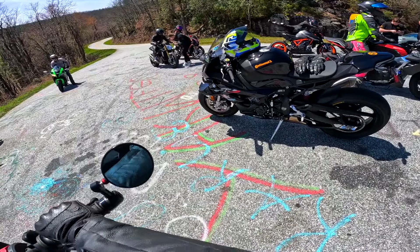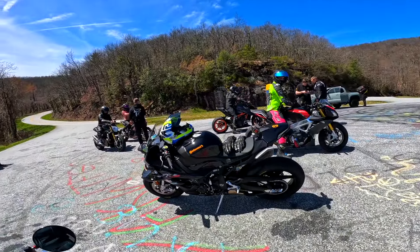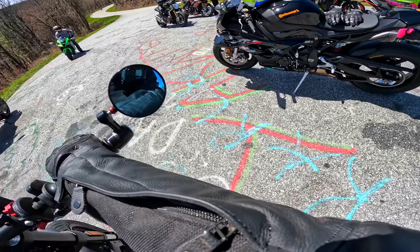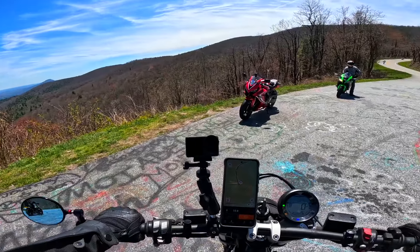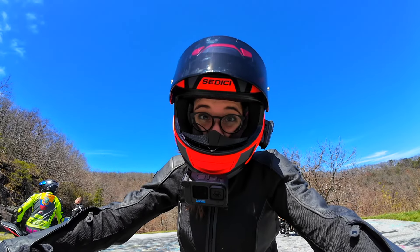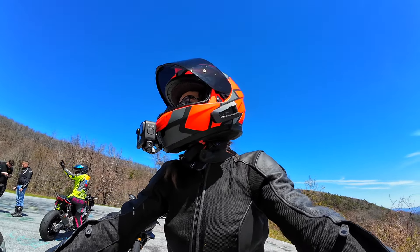Let's get some exhaust sounds on this thing. It doesn't sound bad. It doesn't sound high-pitched — it sounds deep and throaty. It reminds me a little bit of the MT-07 sound.